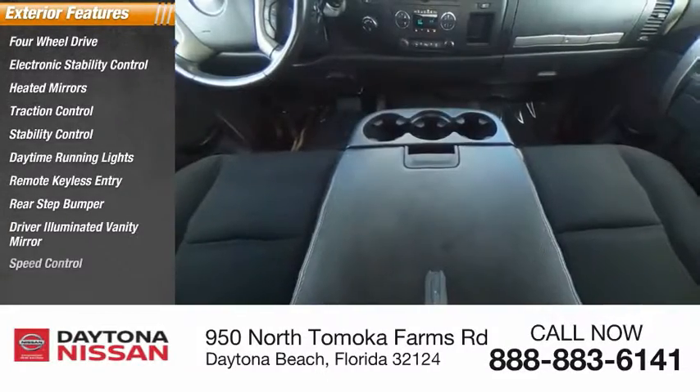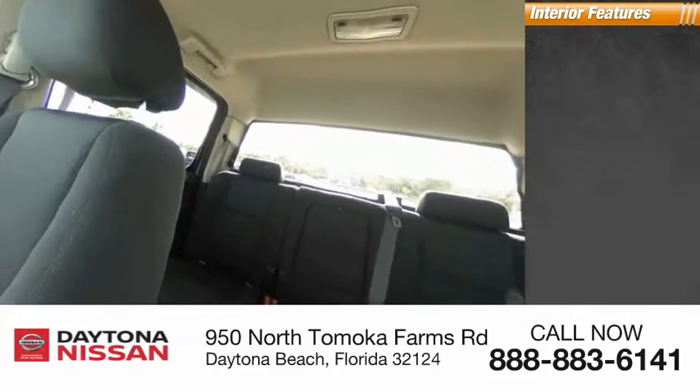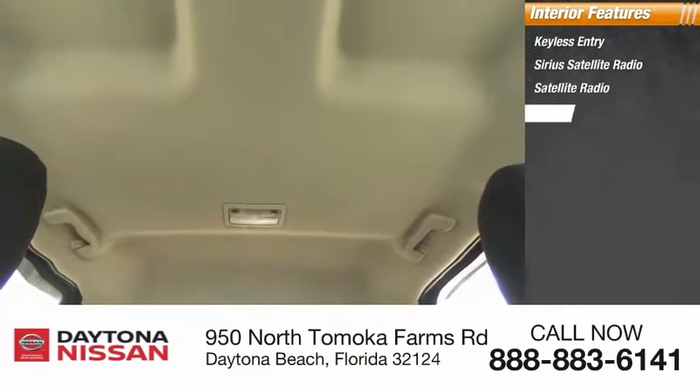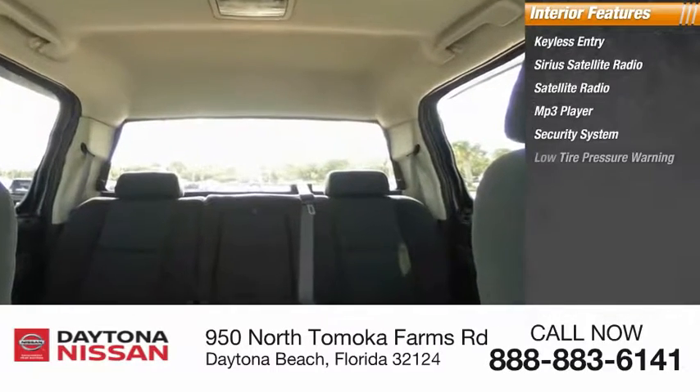Inside you'll find keyless entry, Sirius satellite radio, MP3 player, security system, low tire pressure warning, cruise control, power outlet, child safety locks, and power door locks.